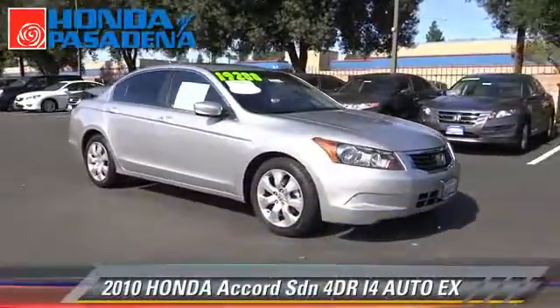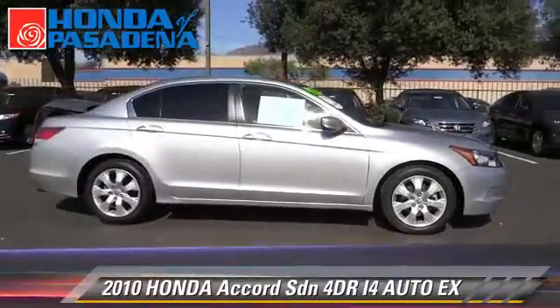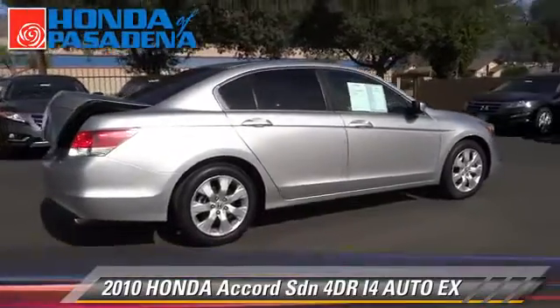The 2010 Honda Accord EX. With an automatic transmission, this sedan has fewer than 40,000 miles on the odometer.